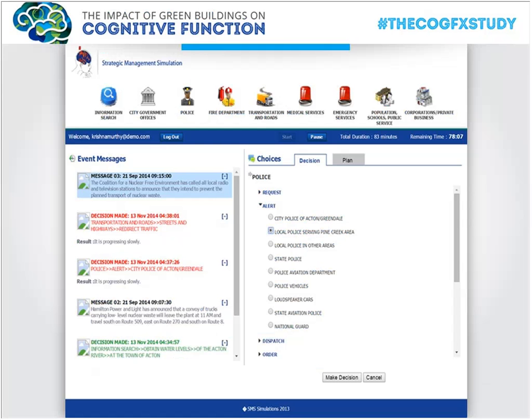We assessed cognitive function using the SMS tool — it operates like a game. Participants are immersed in real-world scenarios; for example, acting as mayor of a town responding to events in real time, making plans and decisions. The tool has been used for several decades on tens of thousands of people, is well-validated, and is designed to simulate real-world decision-making. We quantified performance across nine cognitive function domains.